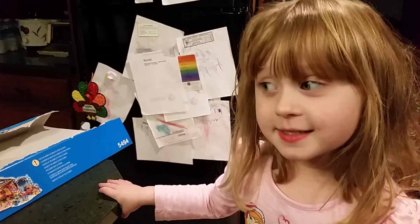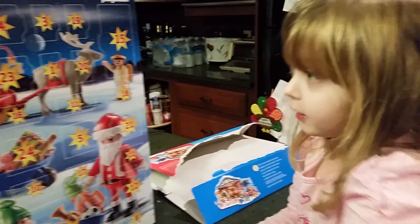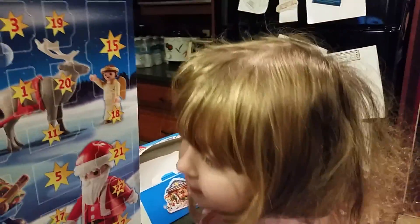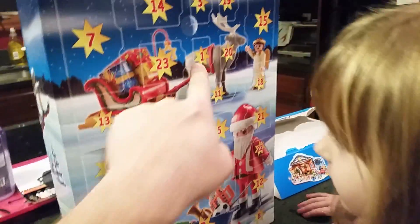This is your first advent calendar. Today's the first of December, so we have to open one of those up every day. Today's one, so open that one, okay? Hold on, let's get your chair a little closer. This one.